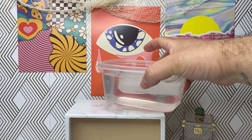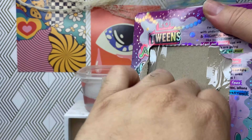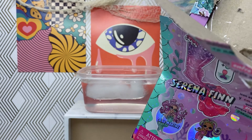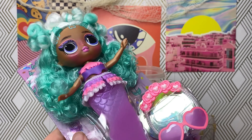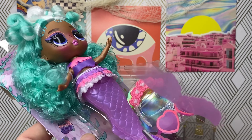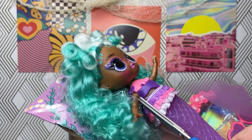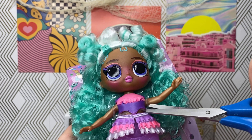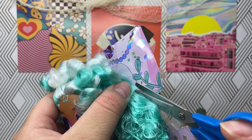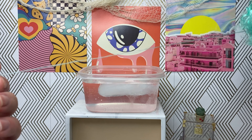Nice water bath ready for her — let's go ahead and open her up. That would have been satisfying if it actually opened the way it's supposed to. I swear, is it me or is the packaging getting harder and harder to open? I don't like this. Don't you love when the doll comes with that one random long string?